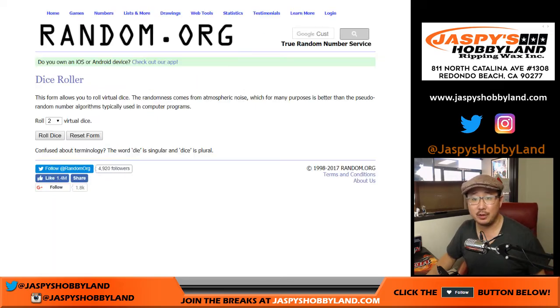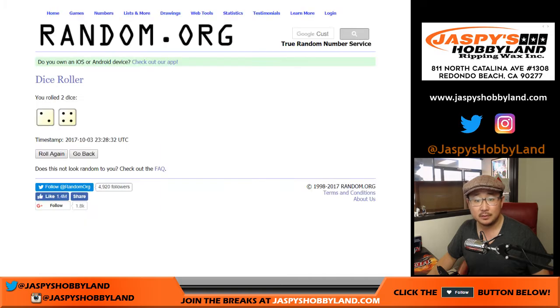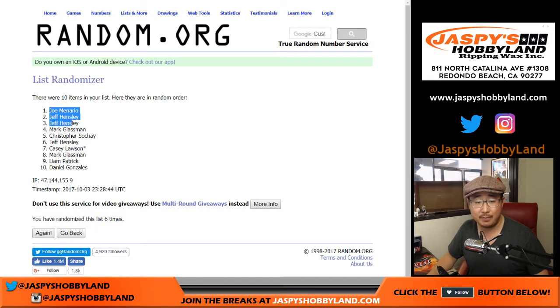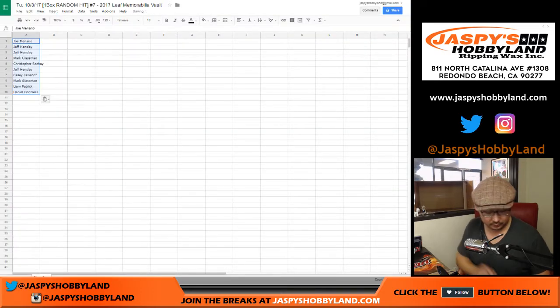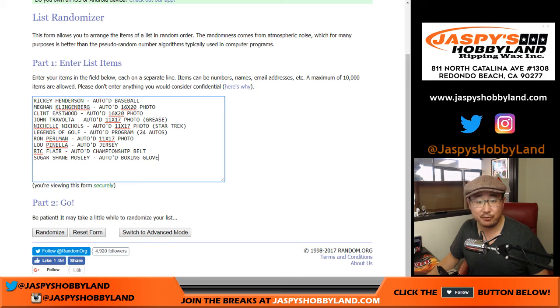Now the moment of truth — let's randomize these right here, let's roll the dice. Randomize each list six times — two and a four. Good luck to these people right here. We've got Joe M. on the pole and Daniel Gonzalez in the number 10 spot. And once again, two and a four six times for the hits.